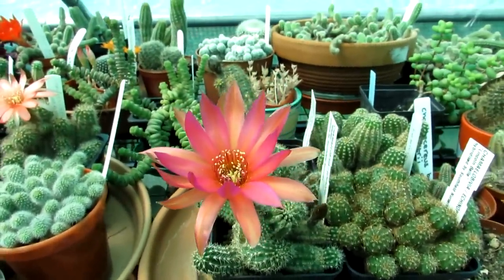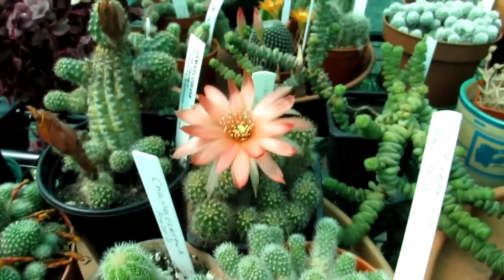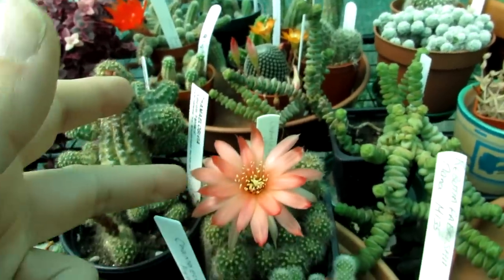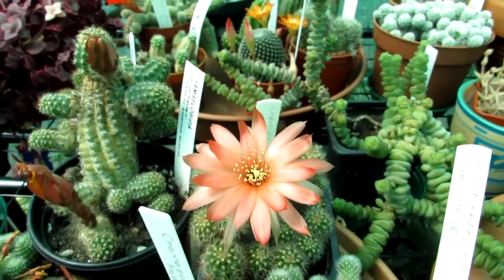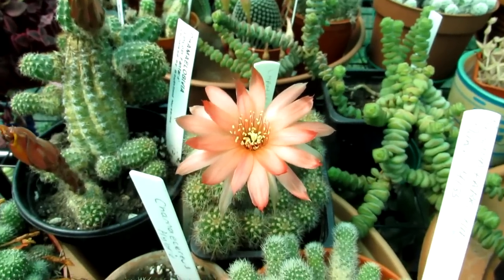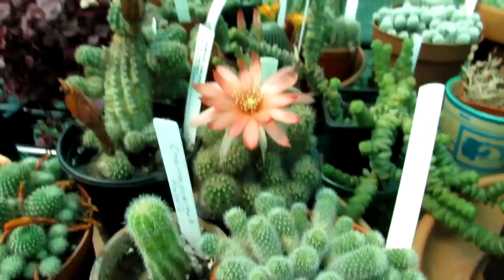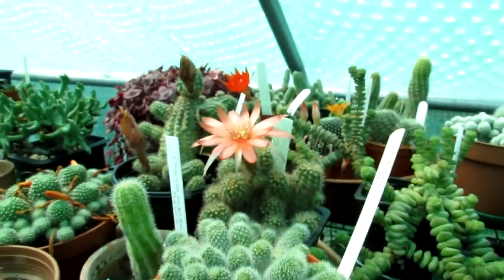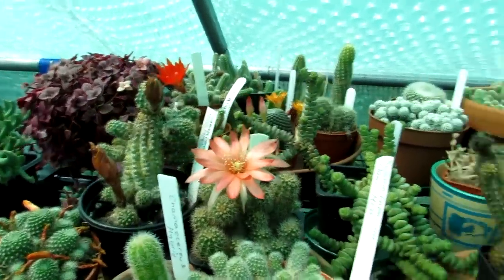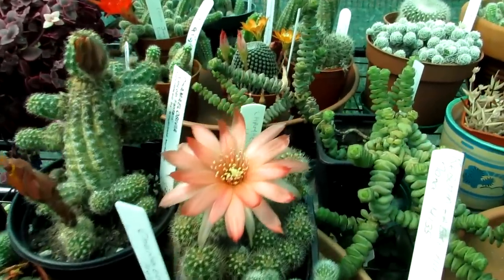Then I have another one here — this is Chamaecereus 'Haricamac' and this is absolutely stunningly beautiful. As you can see, it's a very very pale peachy orange color. Again, multiple petals, very beautiful shiny soft silk-like petals. This is the lovely plant there — Chamaecereus, all part of the peanut cactus family as they're commonly nicknamed.